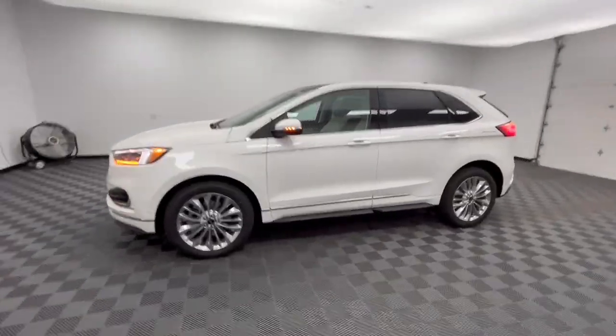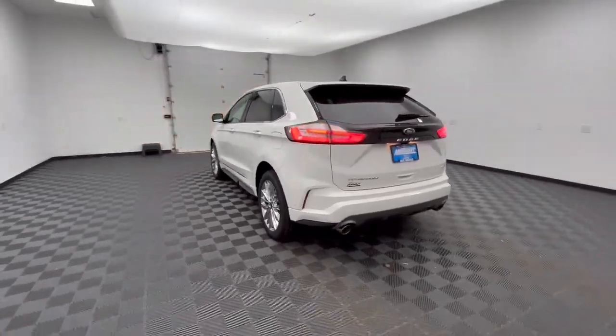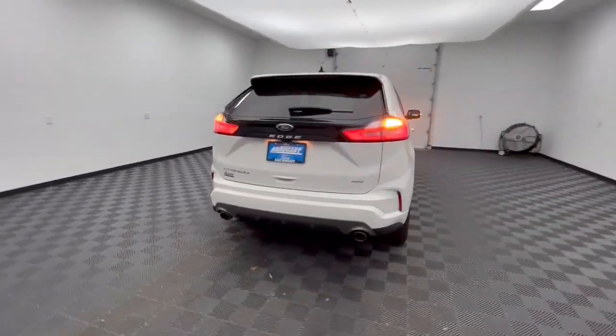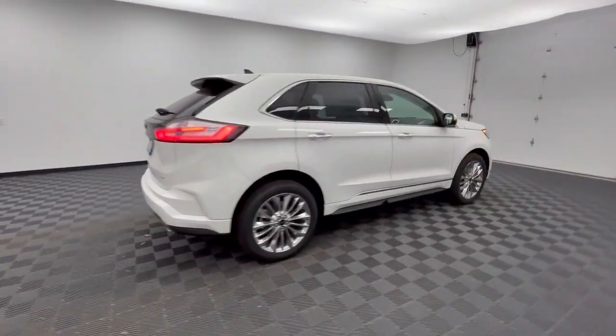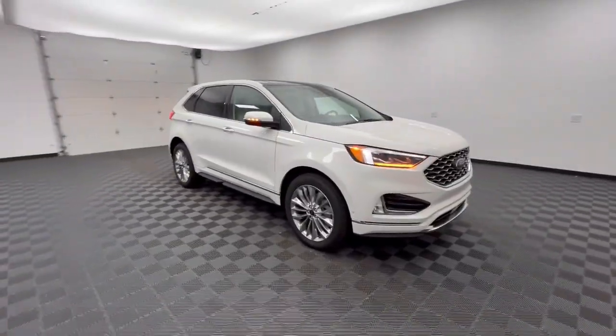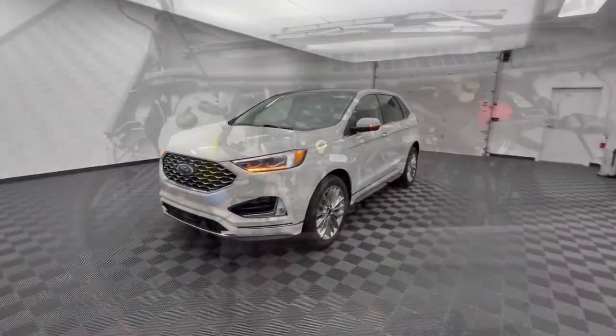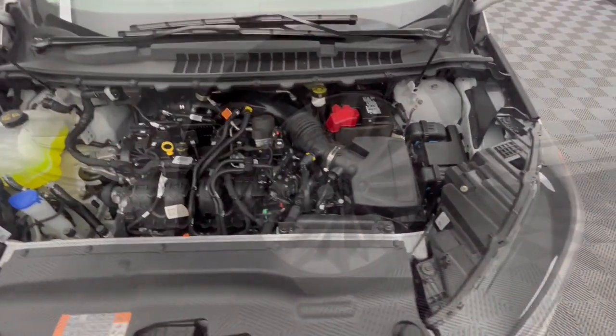Enjoy the view of this 2024 Ford Edge. Take a closer look at this smart and sporty Edge. This midsize crossover leverages technology to maximize traction, safety, and convenience. Versatile, capable, and loaded with style, this SUV brings can-do confidence on every adventure.